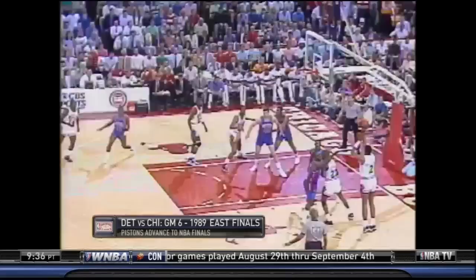With Scottie Pippen out of the game so early, the Pistons repeatedly left Brad Sellers wide open to use his man to double-team Michael Jordan. While Sellers didn't have a terrible game, the Bulls needed him to be much better on those field goal attempts.